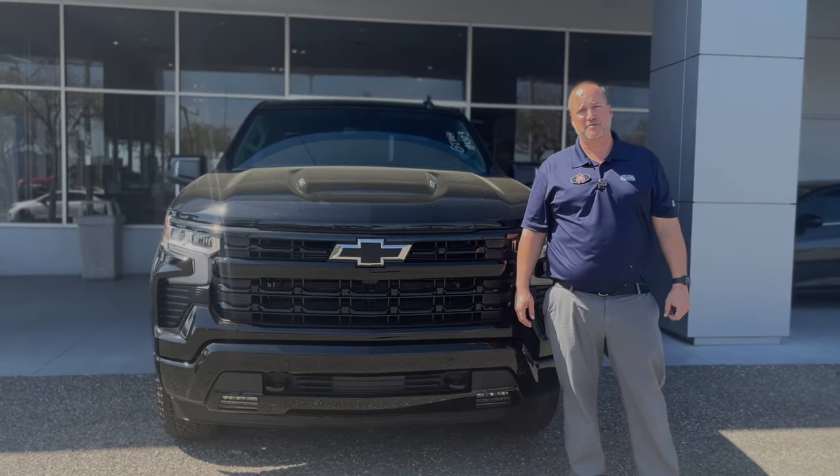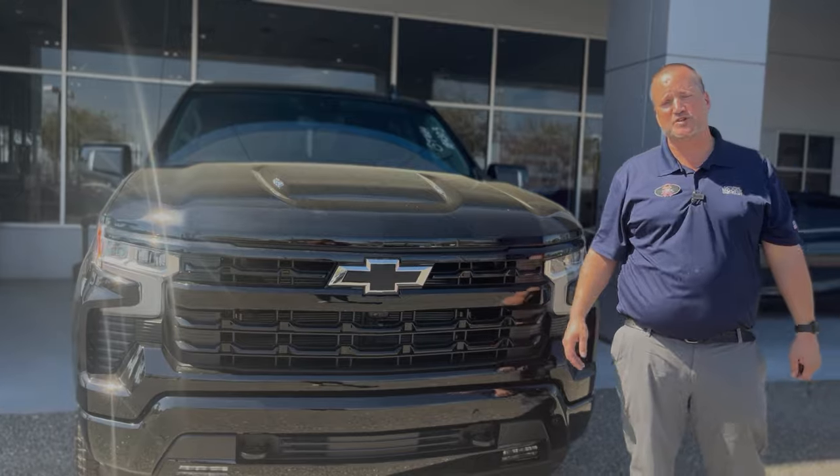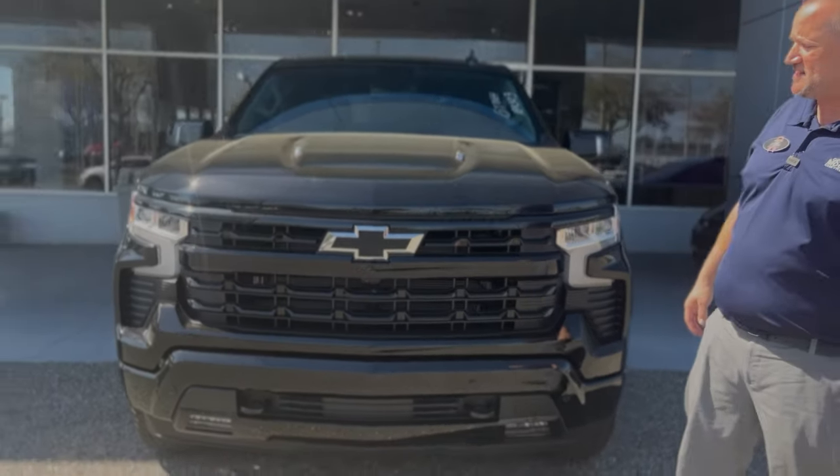Everybody, this is Justin Comer at George Moore Chevrolet, your Silverado specialist. We got in this beautiful brand new 2024 Chevy Silverado 1500 RST edition.